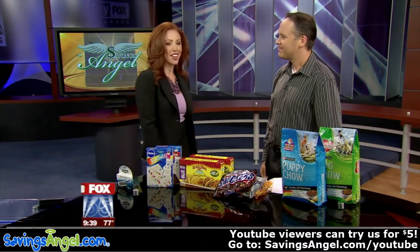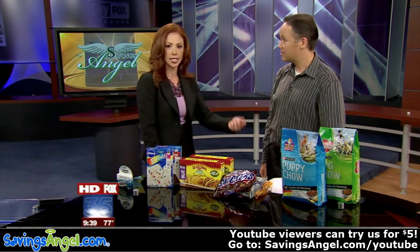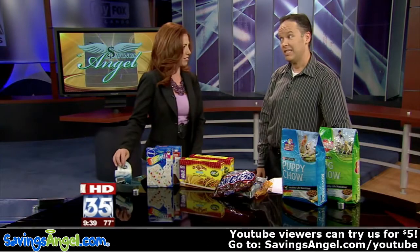Josh Elledge, our savings angel — thanks so much. As we mentioned, go to myfoxorlando.com, click on Good Day and then Deal of the Day, and we have everything linked up there. Get these deals — this is a really good one.